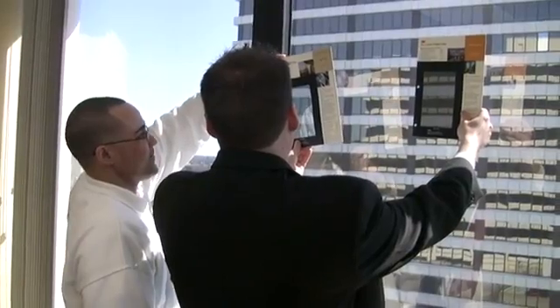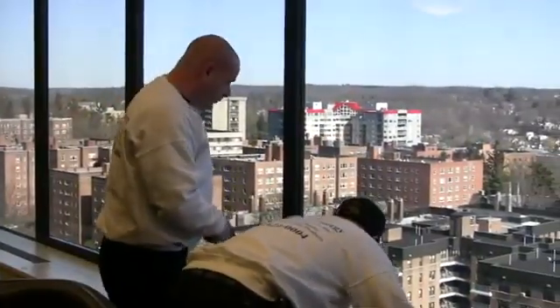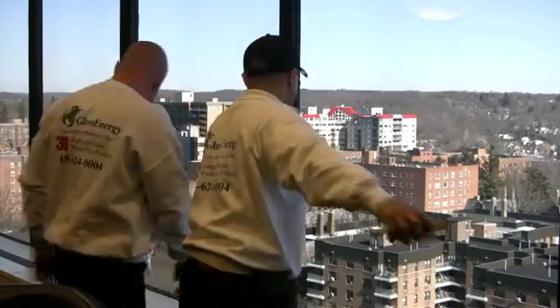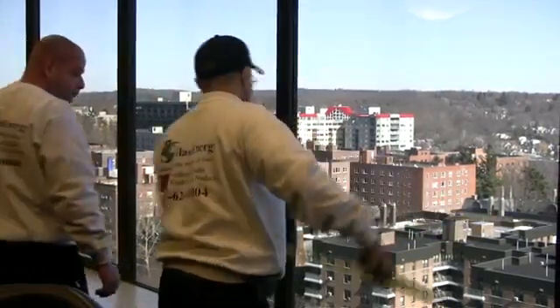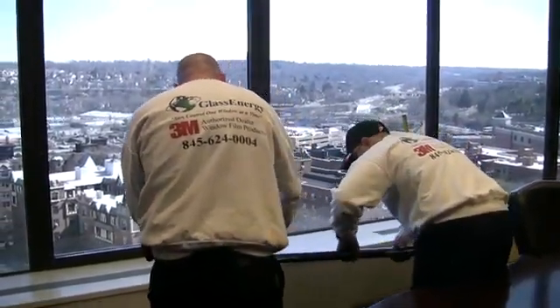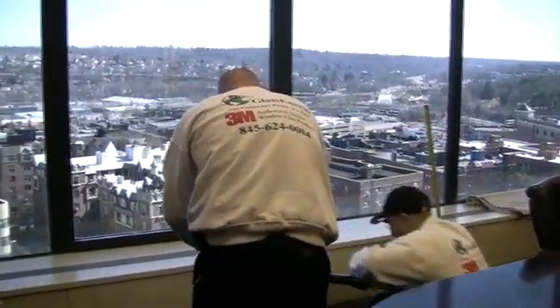In comparison to complete window replacement, the installation of window film is much easier, neater, cleaner and less disruptive to the building and its tenants. In addition to the guaranteed monthly savings and rebates, the building owners enjoy favorable tax advantages for reusing existing material.